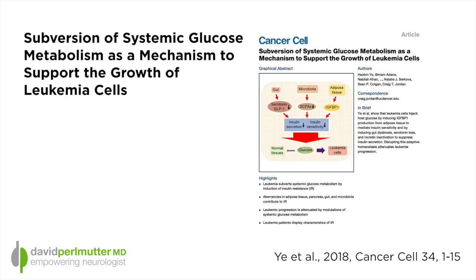Hello everyone, I'm Dr. David Perlmutter. I was recently reviewing the journal Cancer Cell and came across a very interesting article. The title of the article is 'Subversion of Systemic Glucose Metabolism as a Mechanism to Support the Growth of Leukemia Cells.' This is a study carried out at multiple institutions, primarily the University of Colorado. These researchers wanted to look at what is the effect of leukemia cells in terms of their ability to change metabolism.